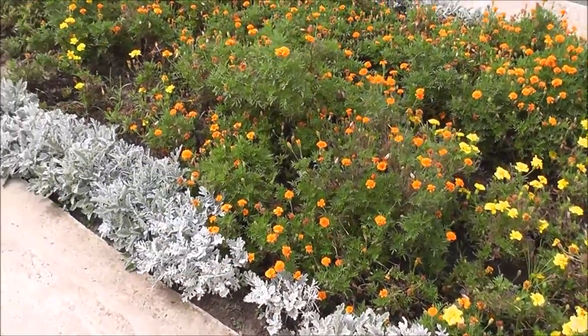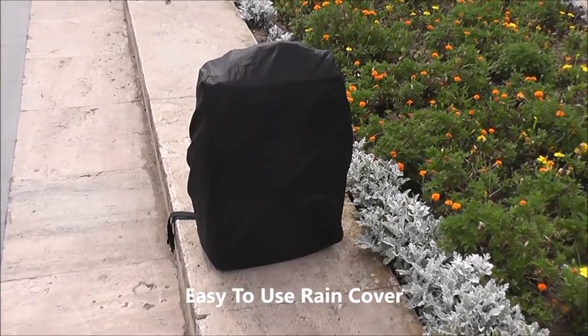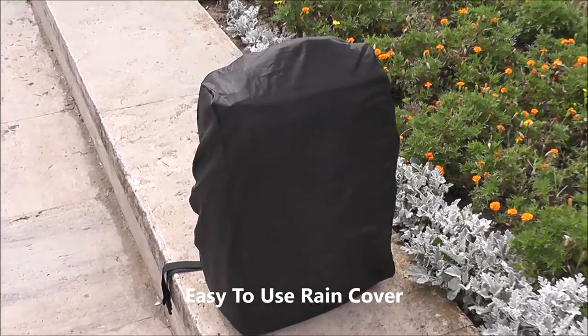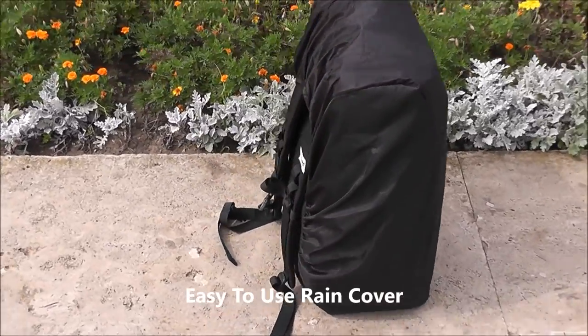Although the carry-on bag is made of waterproof materials and zippers, the guys from Standard Luggage also included a rain cover for your peace of mind. Simply pull it from the bag's back pocket, mount it on, and you're rain-safe in seconds.